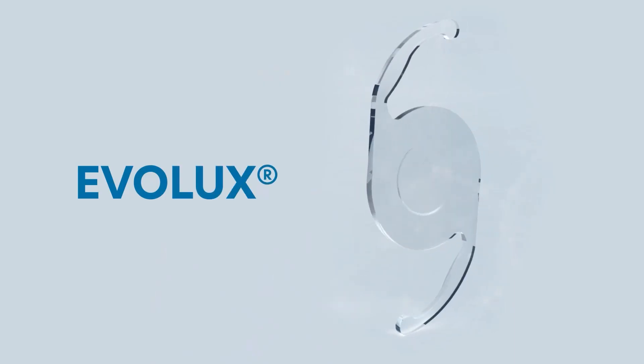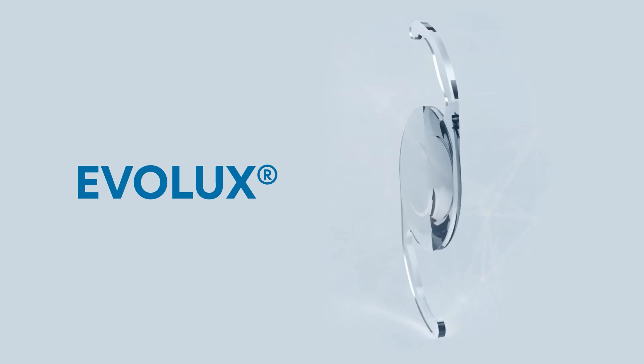Right now we are in the process of doing an investigator-initiated clinical study with the cooperation of the CTE medical company from Catania in Sicily. We are exploring the effects and the clinical outcomes of their new IOL called Evolux. So far we have implanted 70 IOLs, 15 of them bilaterally.